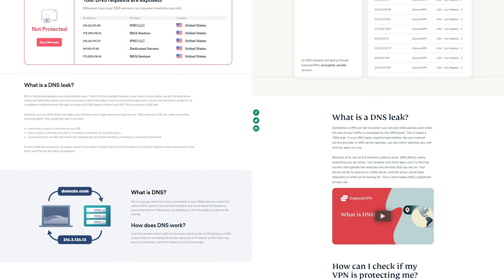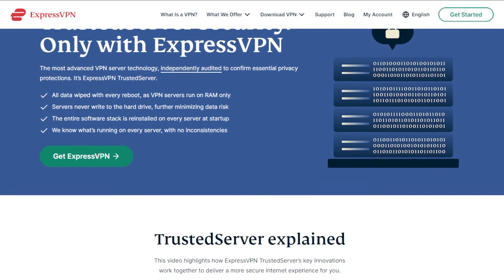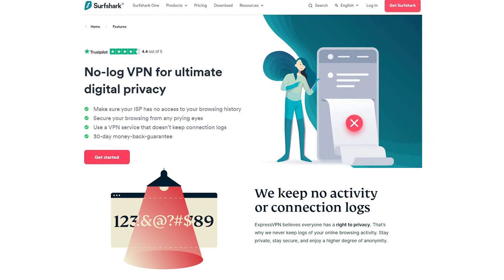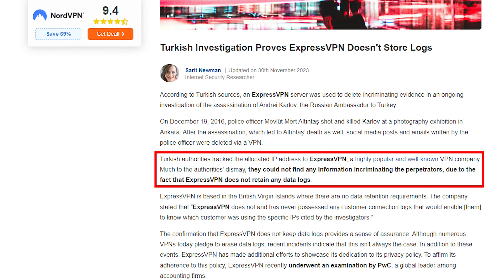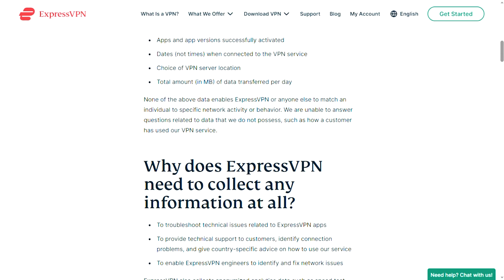Both VPNs offer DNS and IPv6 leak protection and run their servers on RAM disks rather than hard disks. Any minimal information stored on the RAM drives is erased with every machine reboot. Thanks to the no-log policies, both VPNs are strong options for protecting user privacy. However, ExpressVPN has a standout record, as evidenced by a real-life scenario in 2017 when the Turkish government seized an ExpressVPN server but could not extract any information, because ExpressVPN did not store any information on their servers in the first place. This incident serves as a clear testament to how ExpressVPN upholds their no-logs policy.